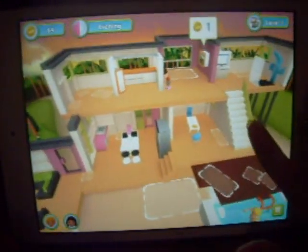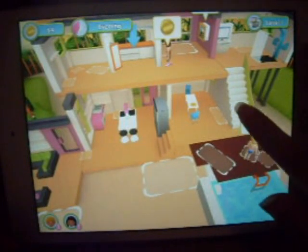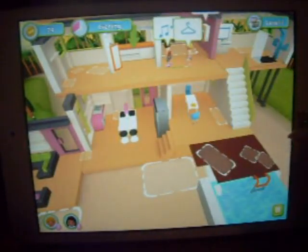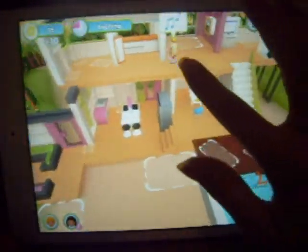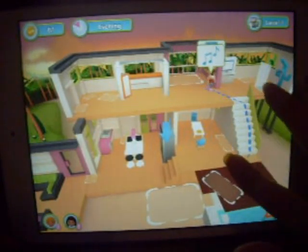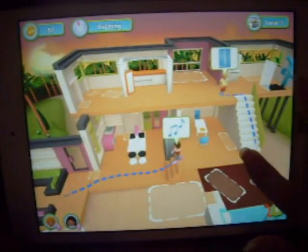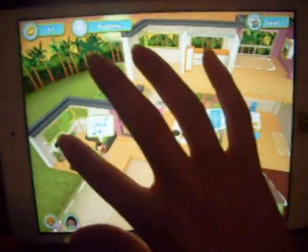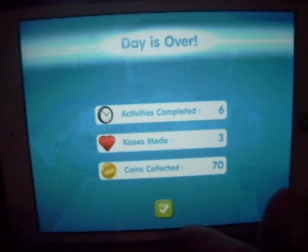He wants to get back in the pool. She wants to keep getting changed. I'm not exactly sure what she's doing. They kiss. They're hard to navigate around the furniture. The day's over! I completed six activities, made three kisses, and collected 70 coins. That's good for my first day.